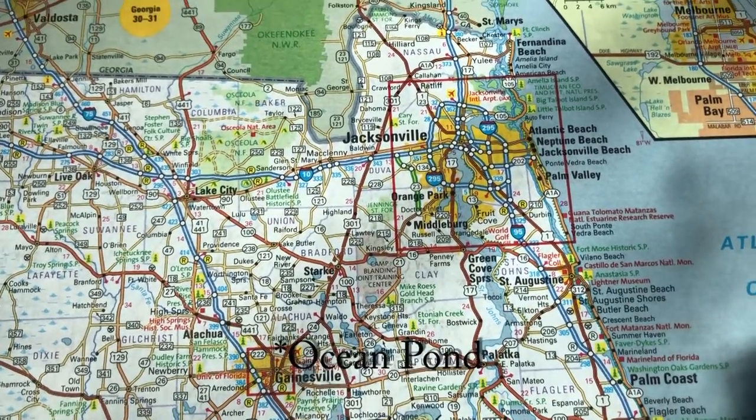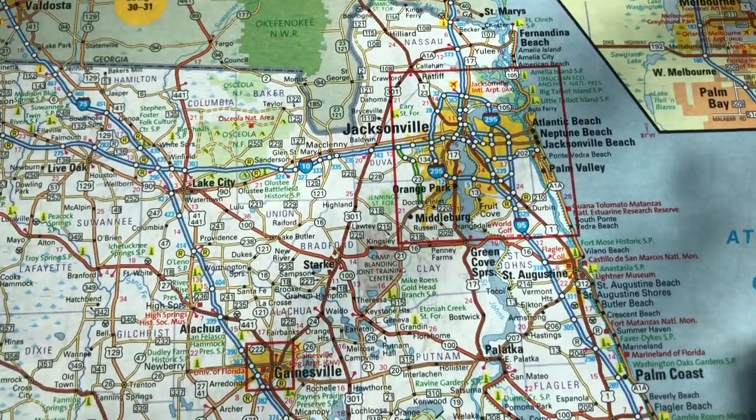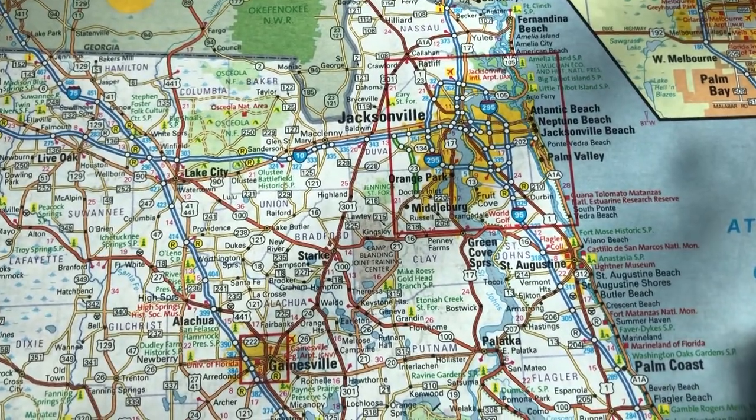Ocean Park Campground is located in Osceola National Forest. It's just west of Jacksonville and north of Gainesville.